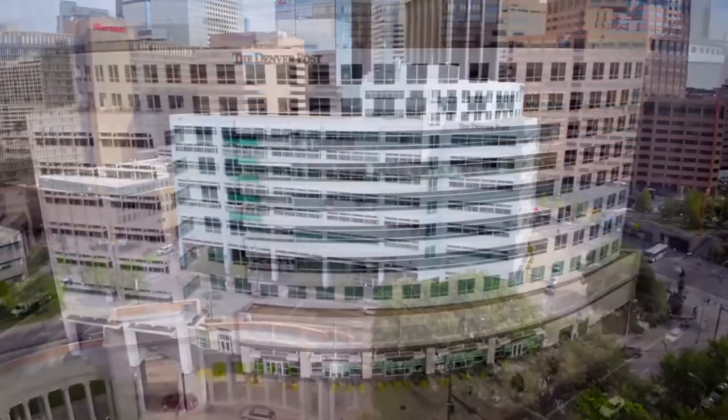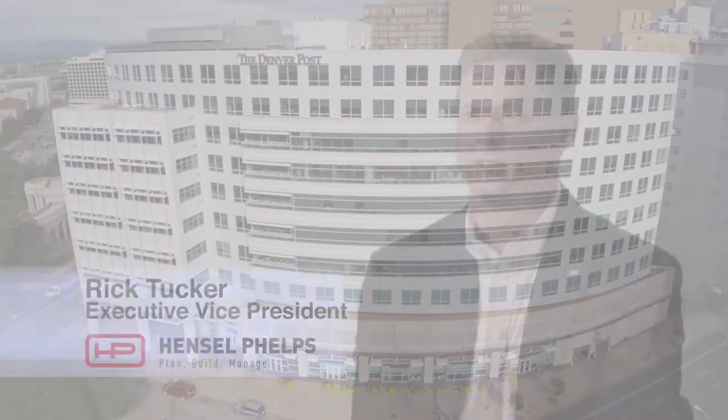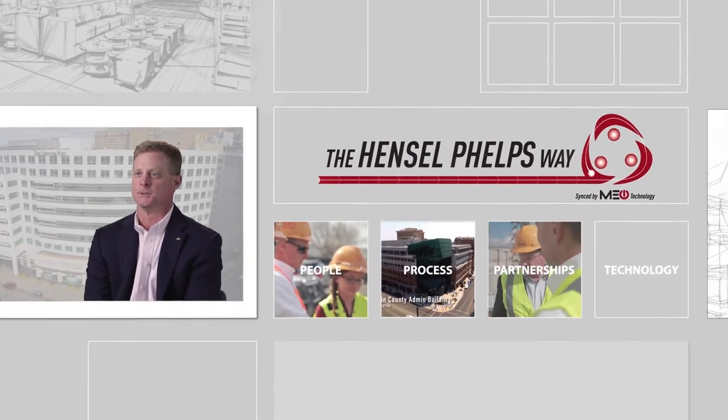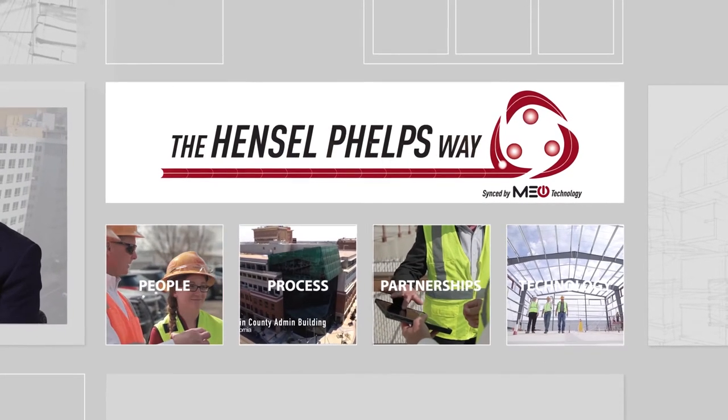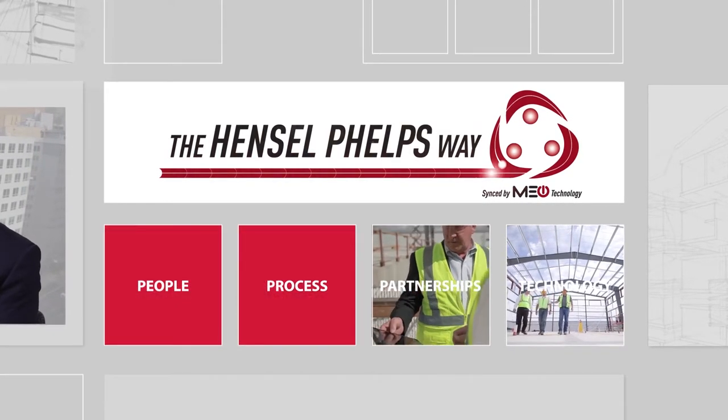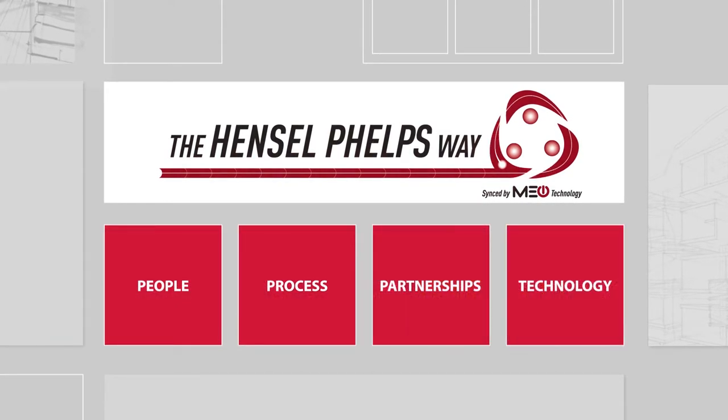The Hensel Phelps way is really the lasting impression that somebody has after dealing with us, and it's the term that owners use — that they did it the Hensel Phelps way — which is always exciting for us to hear. The Hensel Phelps way is really set up with four pillars: our people, our processes, our partnership, and our technology.